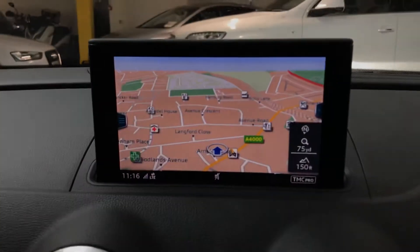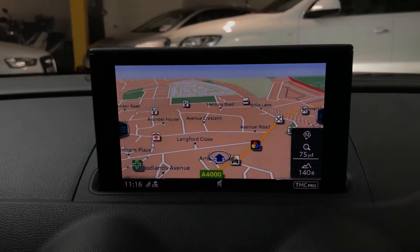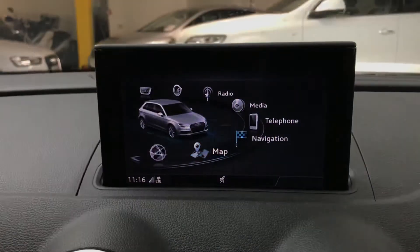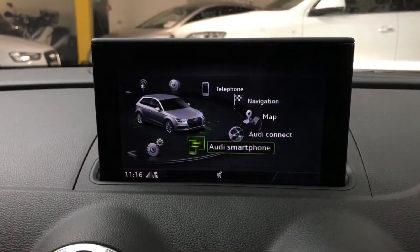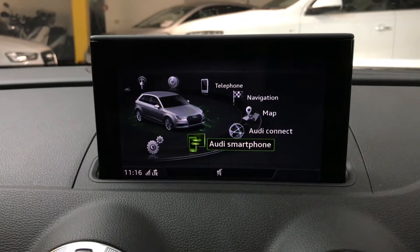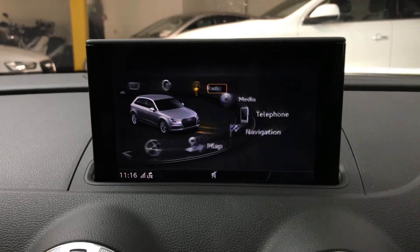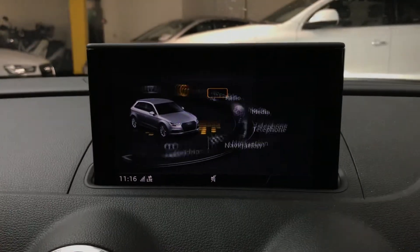On the screen we have full colour sat nav — the Audi sat nav system is very easy to use and very efficient. You also have Audi smartphone integration, that is Apple CarPlay and Android Auto, so you can put your own phone screen on the screen in the car. If you prefer to just have your calls and your music coming through, you can do that via Bluetooth as well.